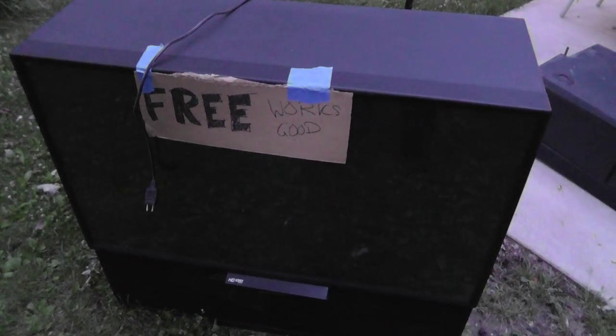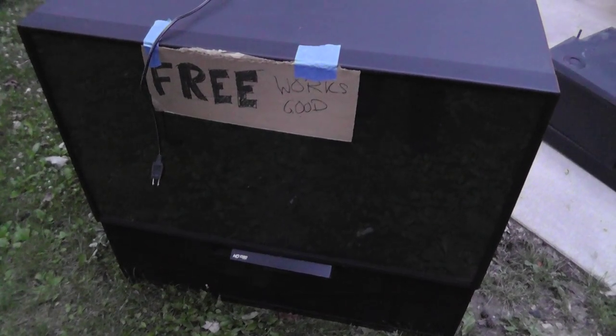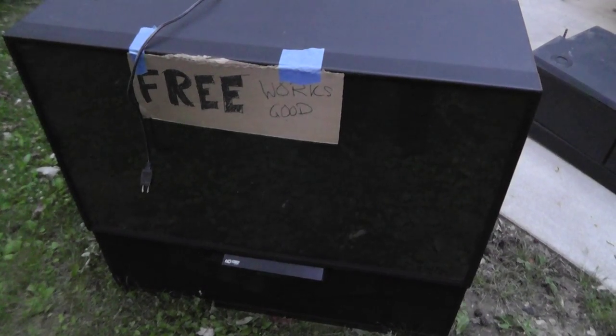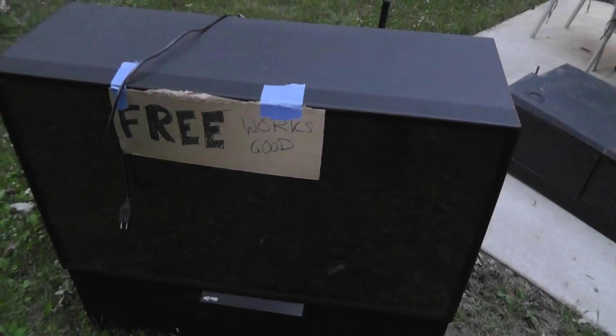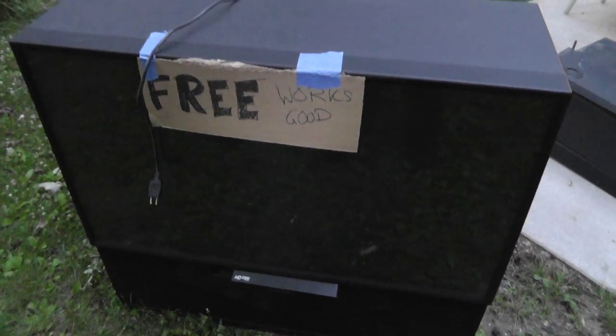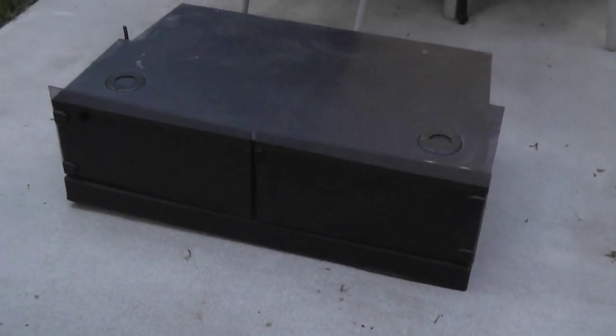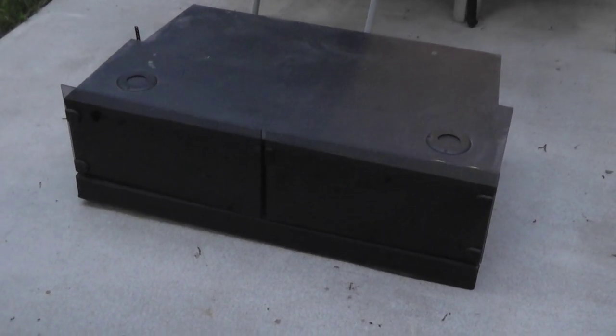Hey everyone, Will the Yard Sale Survivalist here. I guess I'm going to turn this into a series of easy money finds. Driving around, going to the post office today and found this TV sitting alongside the road. Not only do I have the TV, but there's the base to it.